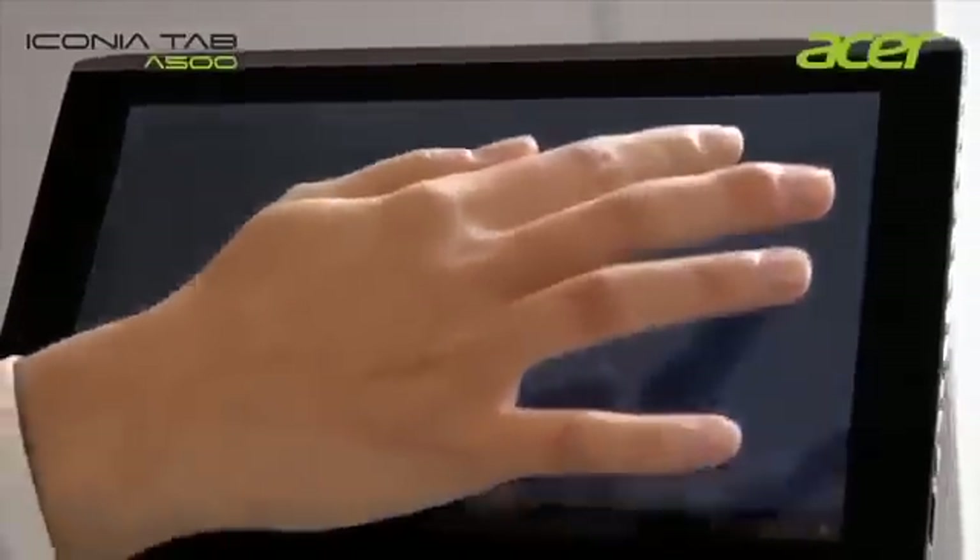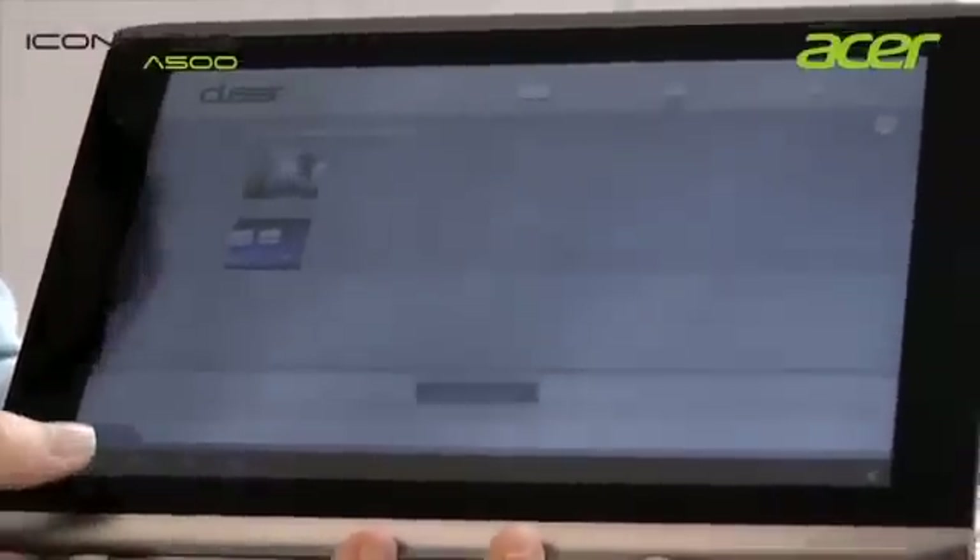ClearFi is the solution provided by Acer to seamlessly share your multimedia files — music, videos, and photos — across all Acer platforms.